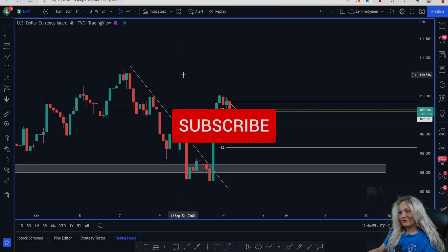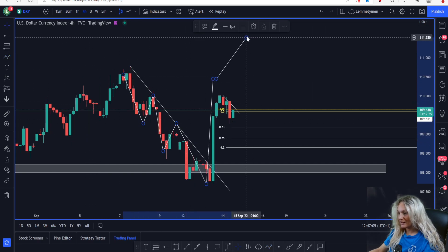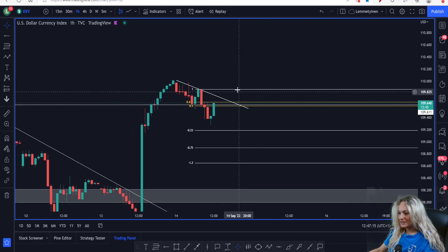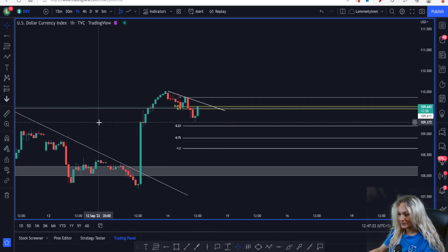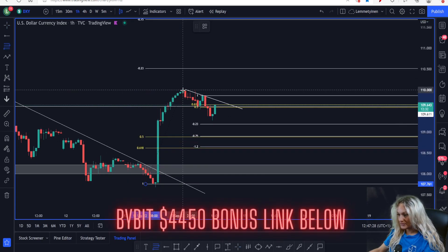Let's start with DXY — it's very important. We saw that DXY broke the downtrend that we had with lower lows and lower highs. Eventually we saw the market break above this resistance trend line. What we can see at the moment is that this is a strong level I've shown you before on a live stream, but the market is still creating lower lows and lower highs. We are right now trying to break above 109.611, and as long as we're below this resistance trend line, DXY is still on its way to the downside.